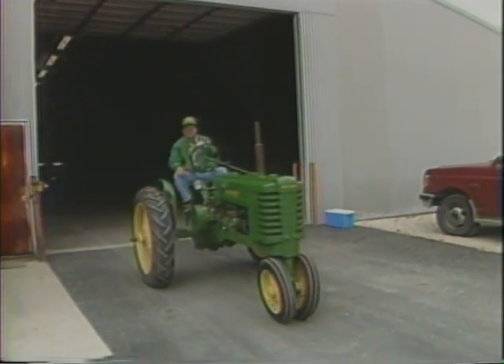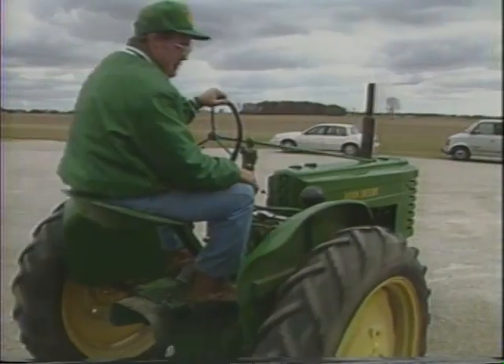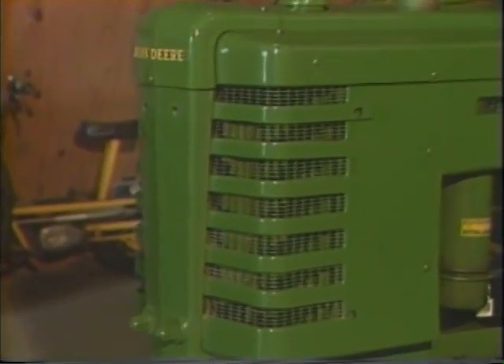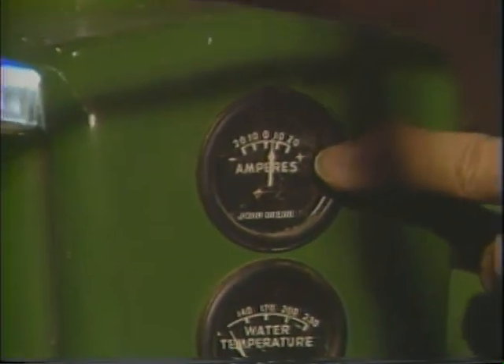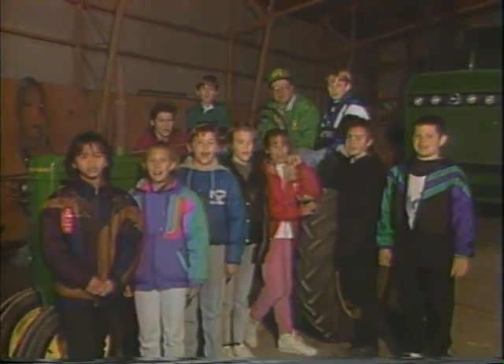What do you do with the tractors besides farming? We take the tractors to shows — steam shows, tractor shows — and we just run around the farm here for the fun of it, and they're just something nice to look at. What's your favorite tractor model and why? My favorite would be the John Deere H. In 1942, that was the first tractor that my dad and granddad bought, so that's still my favorite.